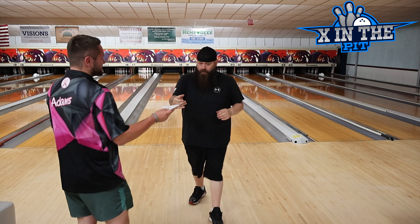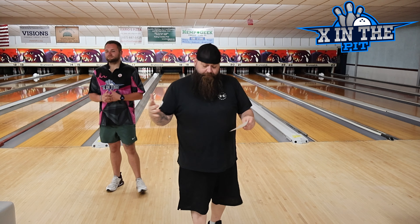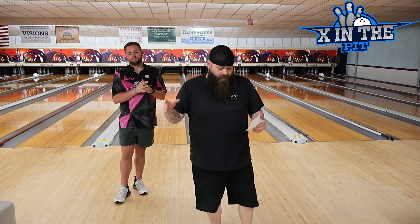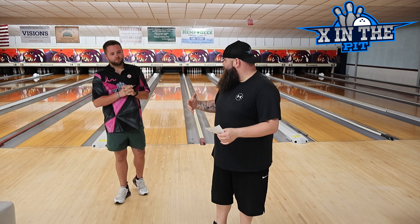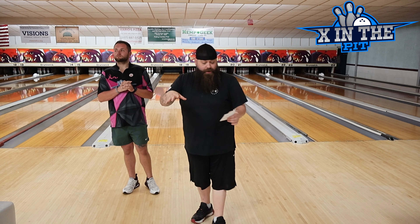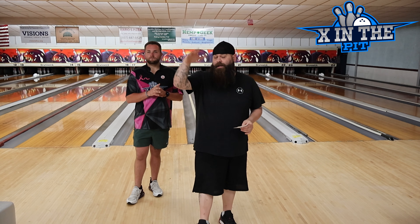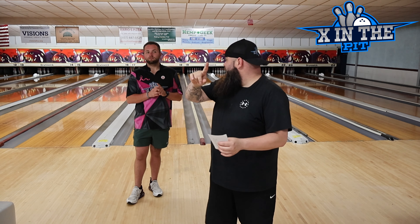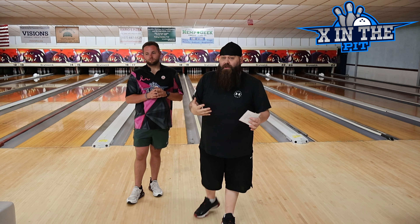Aaron's list: number five was the Hader from Deviate — not a fan of that ball. Number four was the Max Bias — very strong, even stupid strong out of the box. Number three was the Archetype Hybrid, which is a totally agreed-upon placement. Number two was the Ion Pro — pretty high on the list for an SPI ball. And Aaron's number one was the Pride Liberty, which looks really good for a lot of people.